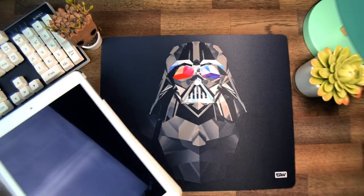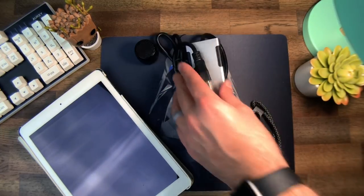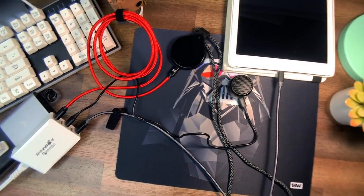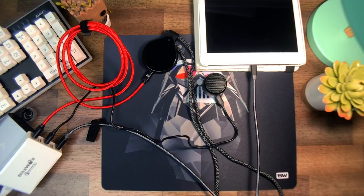With so many things that always need to be charged or plugged in, I'm constantly having to buy power strips just to have enough plugs for everything. But with this, you only have to occupy one plug on your power strip and you've gained five additional charging slots for your phone, tablet, or anything else you need.